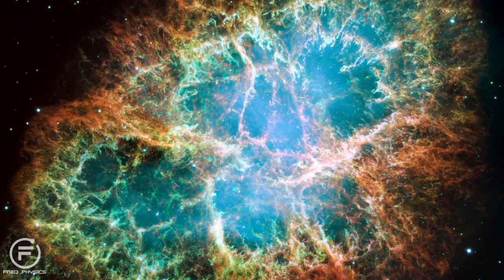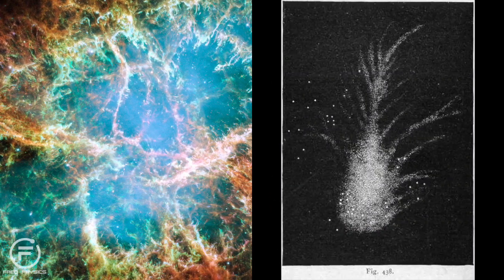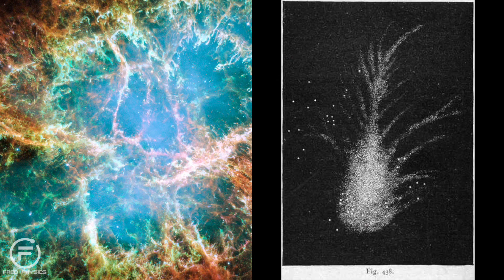The Crab Nebula was named after William Parsons, because he made a drawing of the object in 1844, and it's basically called the Crab Nebula because it sort of resembles a crab in the drawing. Well, sort of.